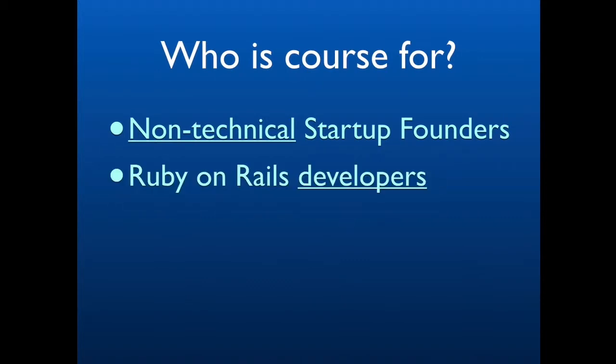It's also for technical founders. If you're the Ruby on Rails developer of your company and you are pretty good at developing your application but you don't know how to deploy it, then this is for you. You can learn how to deploy it on a basic level, but also how to optimize your application, how to implement caching, and how to implement techniques that take advantage of Heroku as a platform to make your application more responsive and ready for scale.